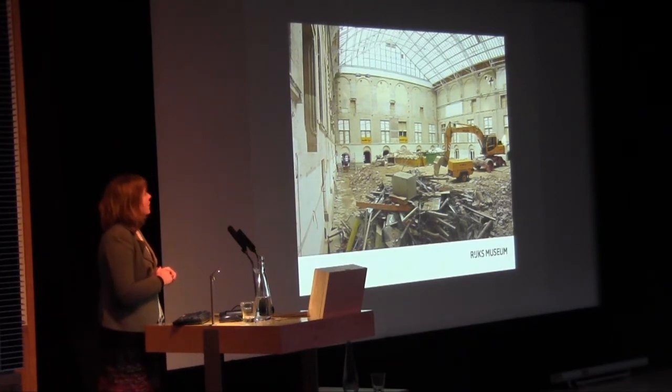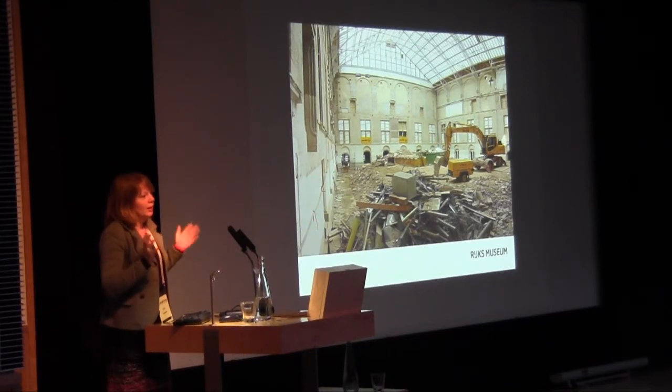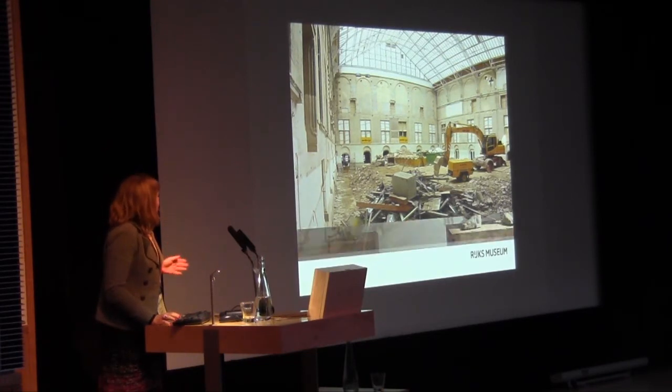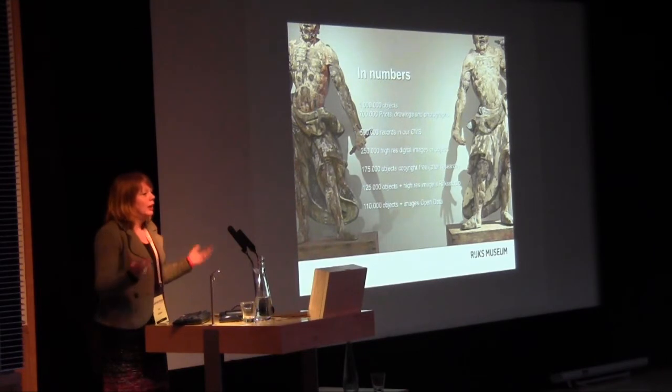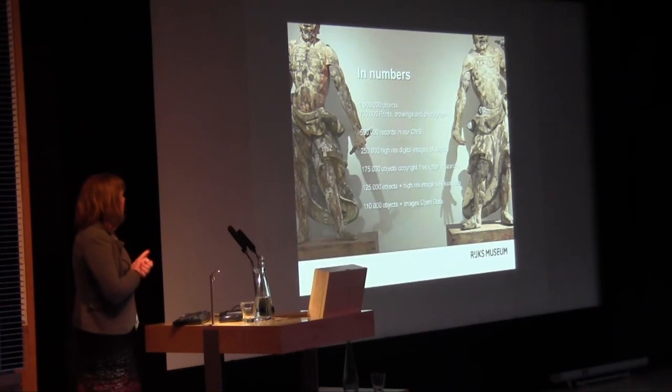The weird thing is that everyone in the world seems to know it was open except the Dutch. Over those 10 years we had approximately a million visitors a year and 70% came from abroad, so only 300,000 Dutch people visited their own national museum per year. An entire generation grew up without a national museum. We now have to reopen — not just as a building but mentally — to the Dutch, to show them who we are and what we have.